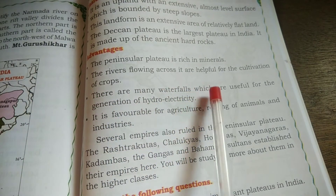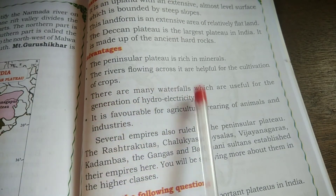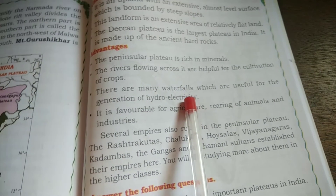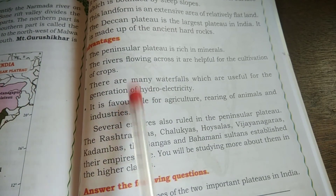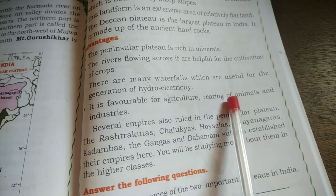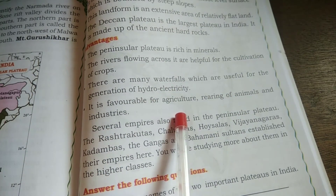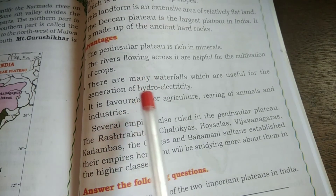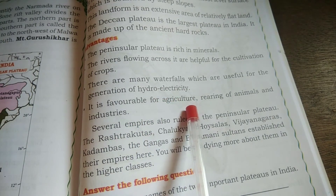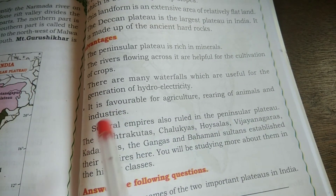There are many waterfalls in the plateaus, which are useful for the generation of hydroelectricity. With the help of the falling water, they generate electricity. It is also favorable for agriculture, rearing of animals, and industries — all because of the plentiful water available from these rivers.